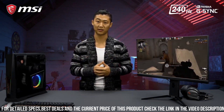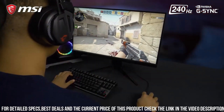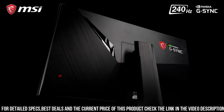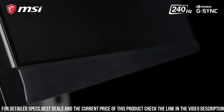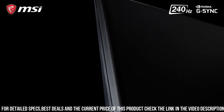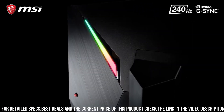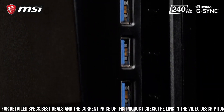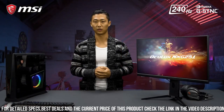The MSI Oculux NXG251R also boasts a sleek and stylish design with slim bezels and a minimalist stand, which is both functional and aesthetically pleasing. The monitor comes with a variety of ports, including HDMI, DisplayPort, and USB, providing gamers with plenty of options for connecting their devices.